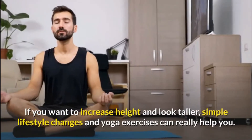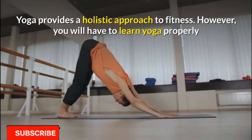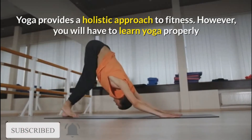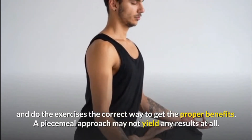If you want to increase height and look taller, simple lifestyle changes and yoga exercises can really help you. Yoga provides a holistic approach to fitness. However, you will have to learn yoga properly and do the exercises the correct way to get the proper benefits. A piecemeal approach may not yield any results at all.